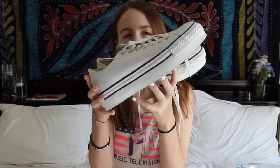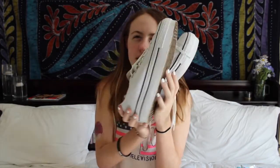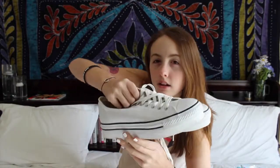My platform white sneakers are another favorite. I got them at Journeys because they didn't have the white ones elsewhere. They are pretty awesome — I love them.